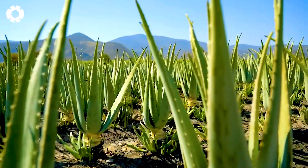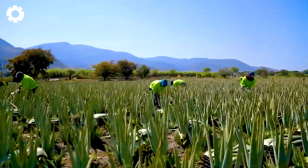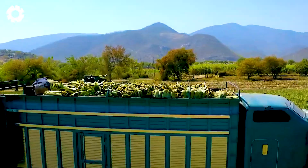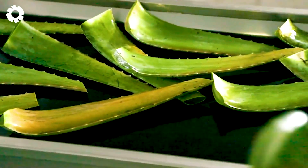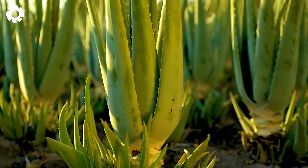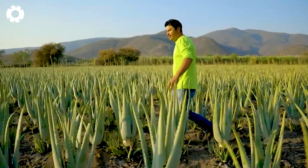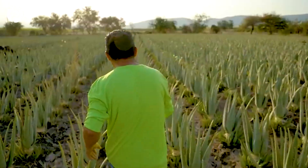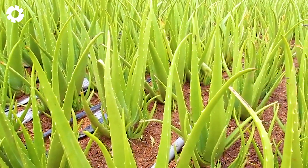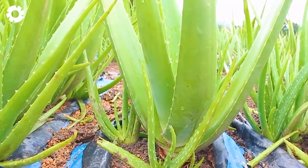To ensure healthy growth, farmers frequently till the soil so that the roots remain well aerated and prevent waterlogging. While bananas require regular watering, aloe vera needs a large and stable amount of water to thrive and grow strong. Farmers will pull out small plants and weeds to focus on taking care of the larger ones.